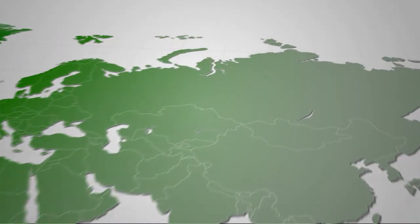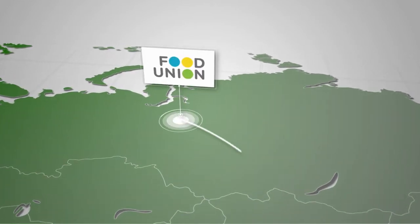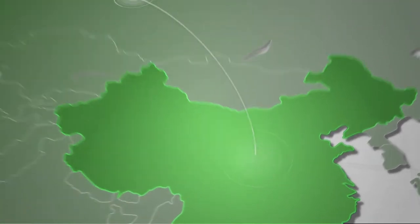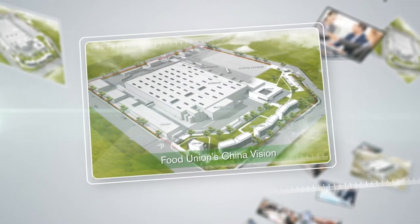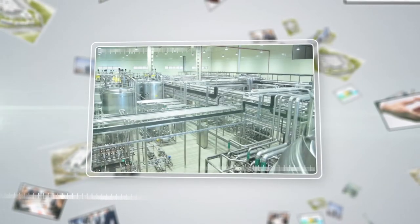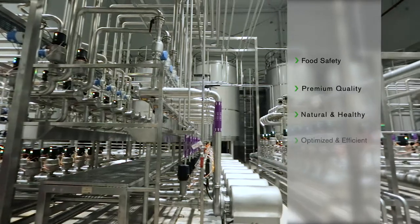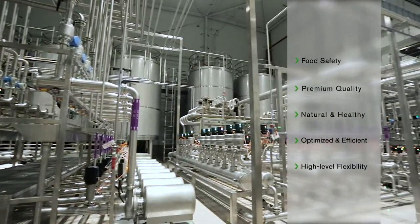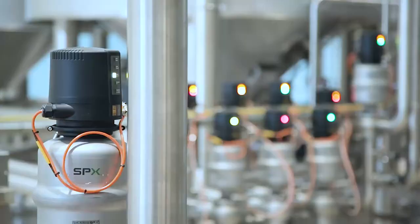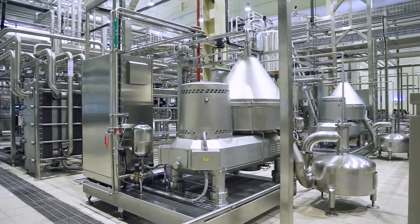Being a trusted dairy brand originating from Europe, our vision is to build a world-class dairy plant in China to bring a wide range of healthy products to Chinese consumers. We need strict food safety practices to produce premium and consistent product quality using future-proof technologies. We need a world-leading process partner who is drawn globally and locally to help us achieve this.